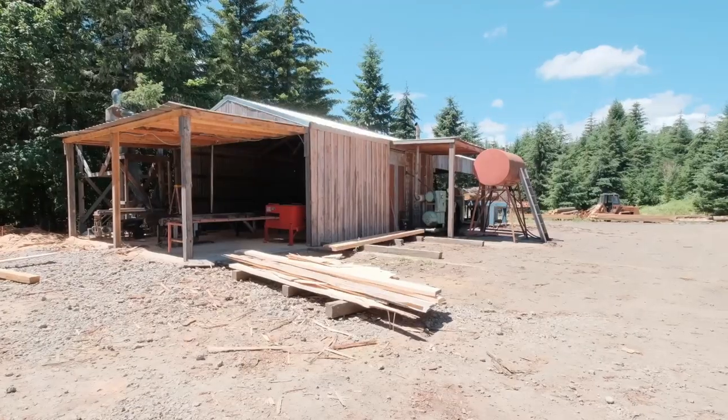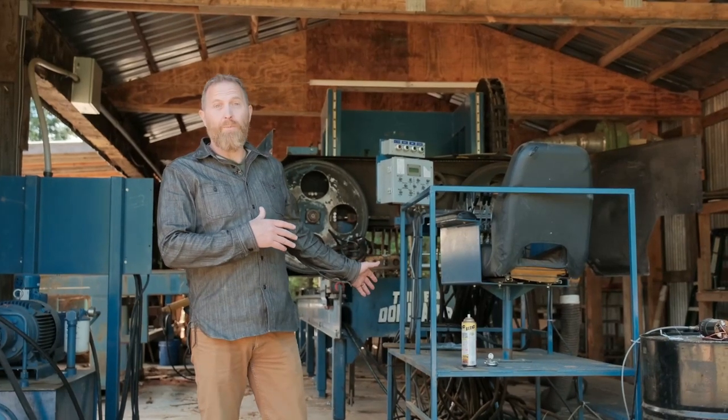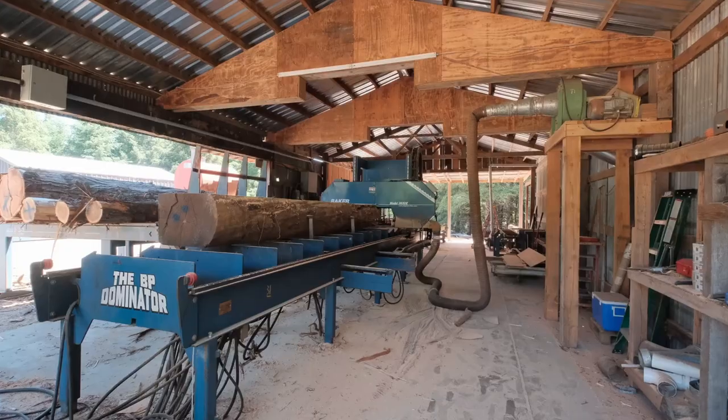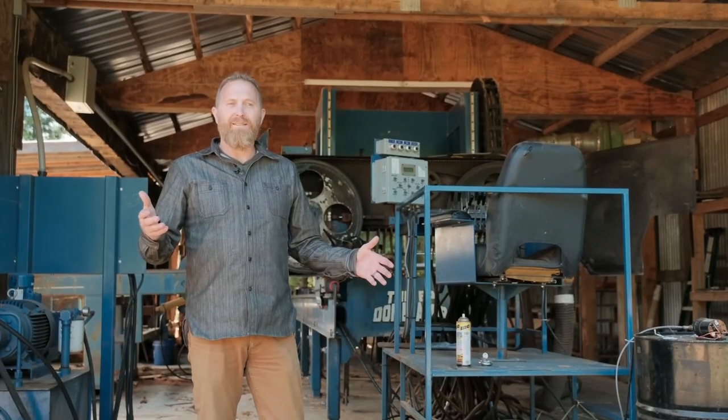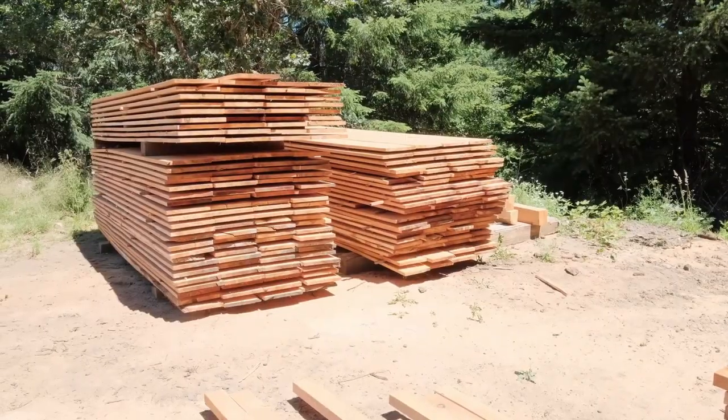This property is currently set up as a lumber mill, and we have a pretty serious setup right here that could come with the property with the right offer. It's a 2015 Baker — it takes about a 36-inch log and a little over 20 feet, and it's a great setup for hardwoods. We've got power that comes up all the way up the driveway about a half a mile, and we also have a backup generator.